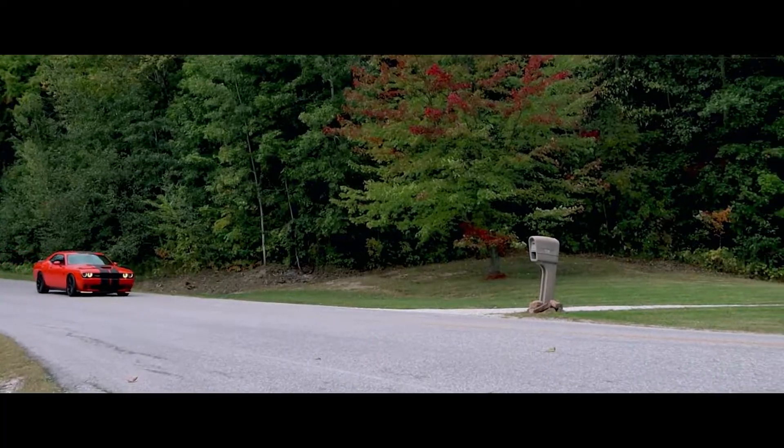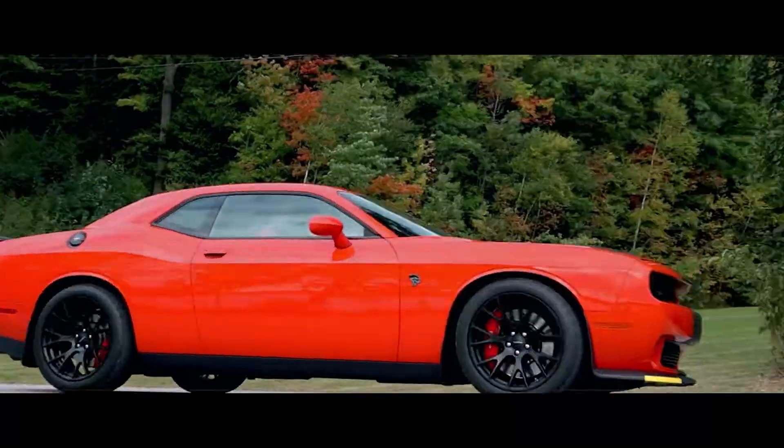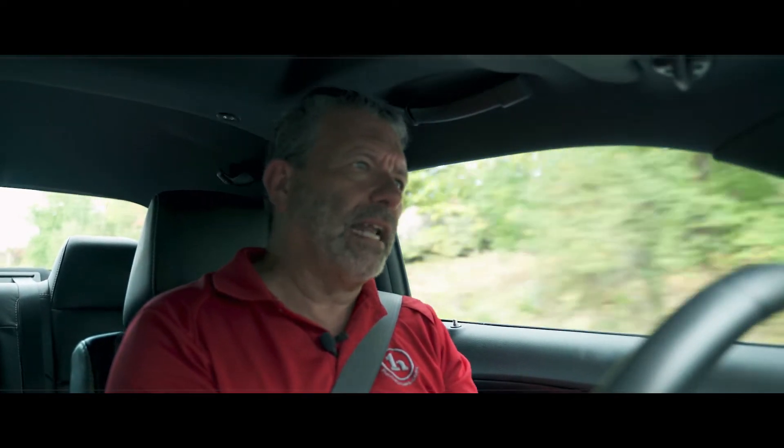I've never driven anything this fast. 650 pounds of torque, 0 to 60 in 4.1 seconds — that's when you're in launch control. I don't know if I'm prepared for launch control. I've always wondered what it feels like when I read magazines, people telling me that they get thrown into the back of the seat by the horsepower and the power of the car. That's never happened to me. And I've had Mustangs, Camaros, Corvettes — this car throws me in the back of the seat.